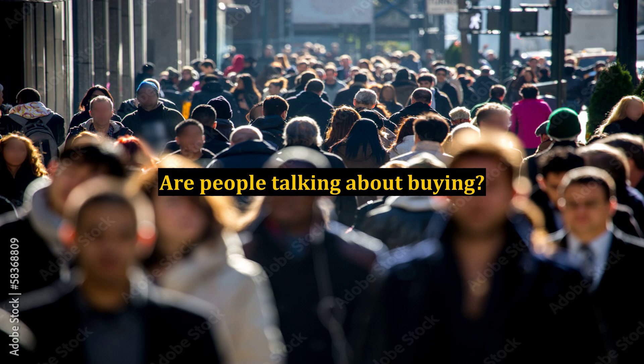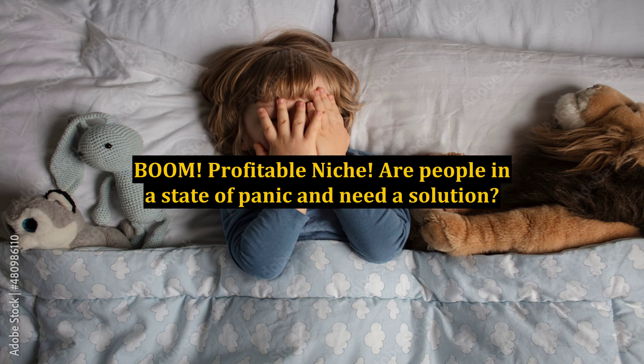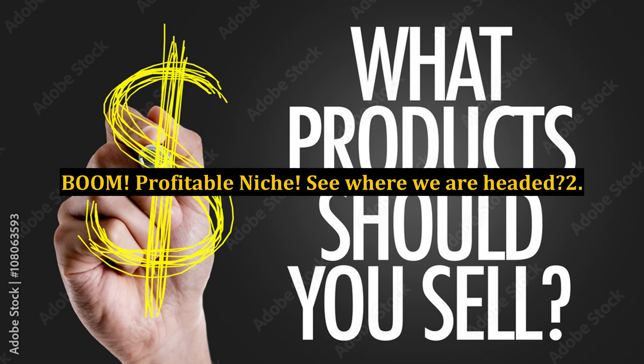Are people talking about buying? Boom — profitable niche! Are people in a state of panic and need a solution? Boom — profitable niche! See where we are headed?